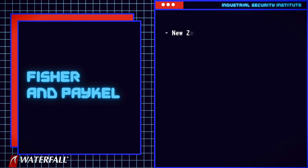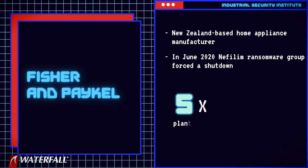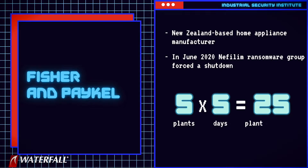In no particular order, attack number one targeted Fisher & Paykel. Fisher & Paykel is a New Zealand-based home appliance manufacturer. In June of 2020, the Nephilim ransomware group forced a shutdown of manufacturing and distribution at several of the Fisher & Paykel plants. The attack shut down at least five plants for at least five days — that is 25 plant days of downtime.